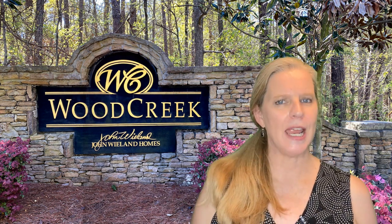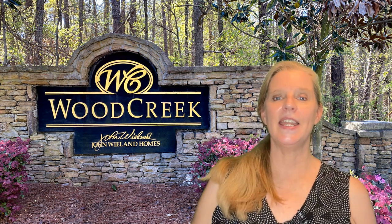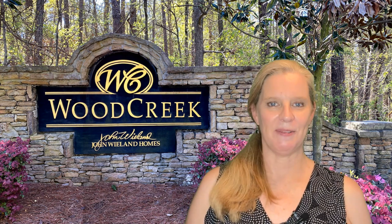Well, what did you think of Wood Creek? What a wonderful neighborhood. Wouldn't you love to live there? Available homes are in the description below, so be sure to click that link. And give this video a thumbs up. Subscribe to this channel because new videos and neighborhood tours come out every Monday. I will see you next week.